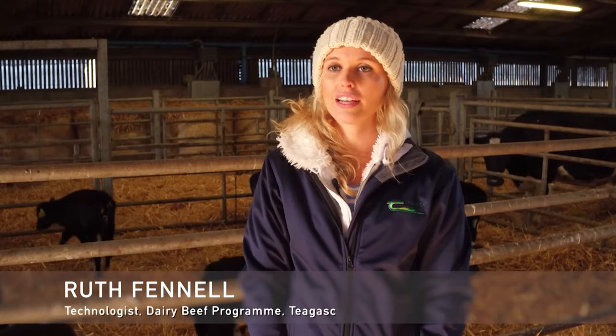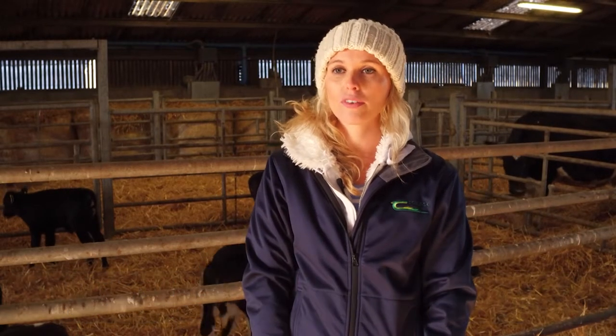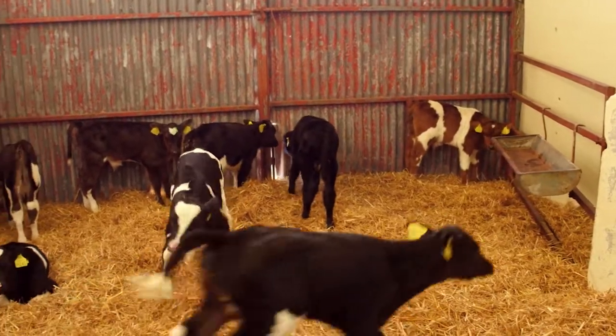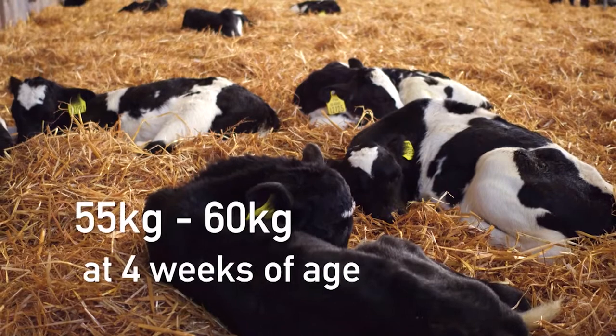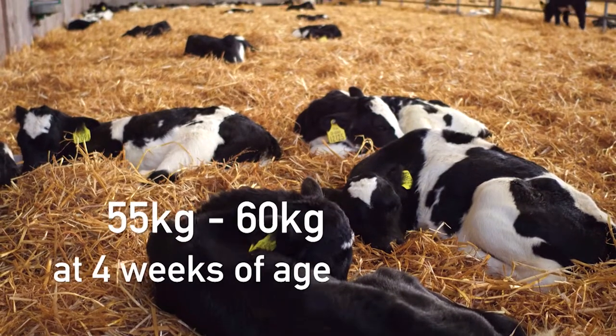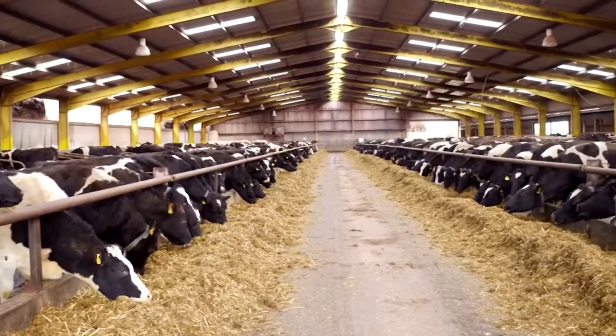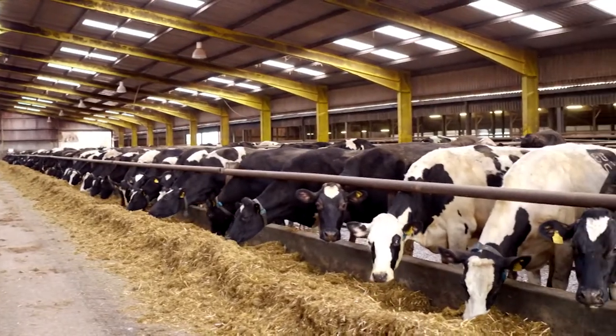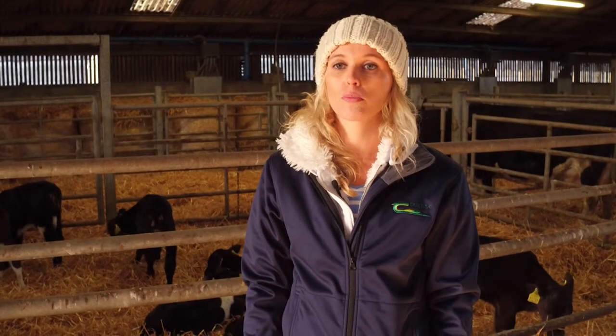Choosing the right calf is incredibly important for the dairy beef producer as it greatly affects the profitability and performance of their enterprise. The arrival weight of the calf is important as low weights are associated with high mortality within the first four weeks of arrival. The calf should be 55 to 60 kilos at four weeks of age. Farmers should try to purchase calves directly from the dairy farm as these are often associated with being healthier, undergoing less transport commingling and having reduced exposure to pathogens.